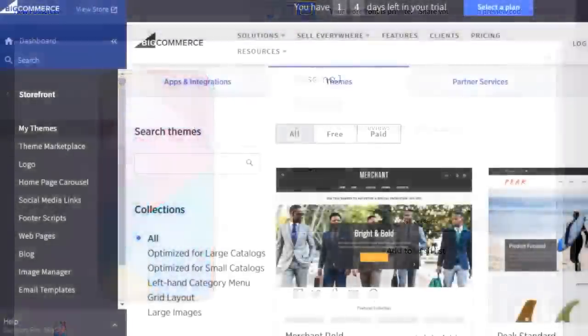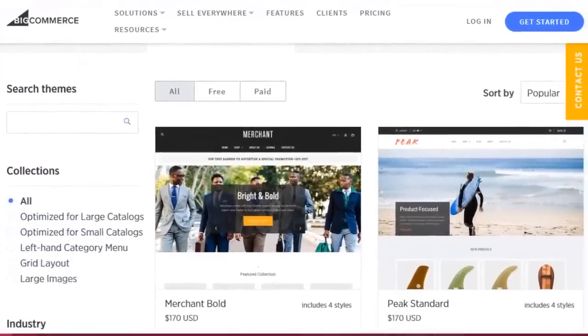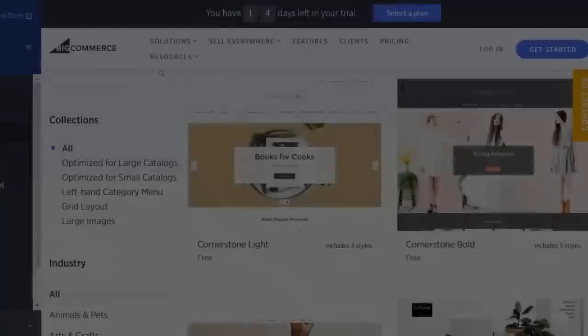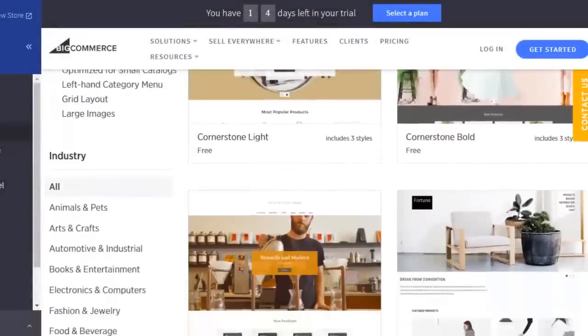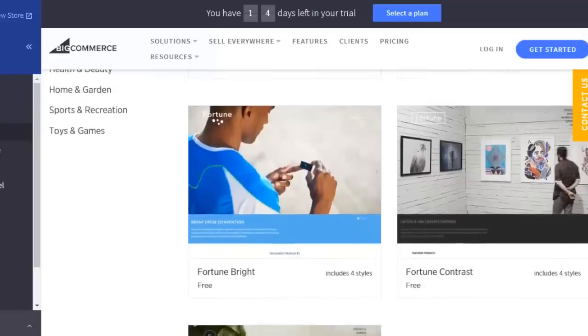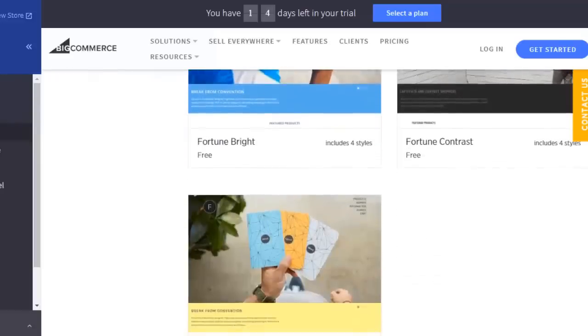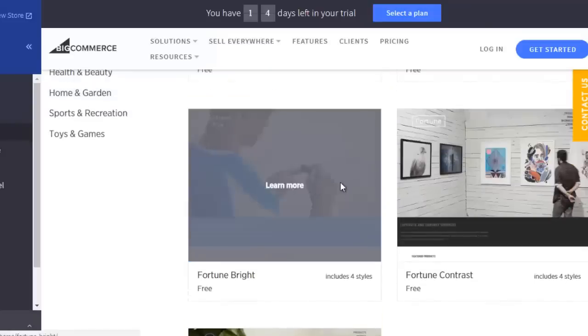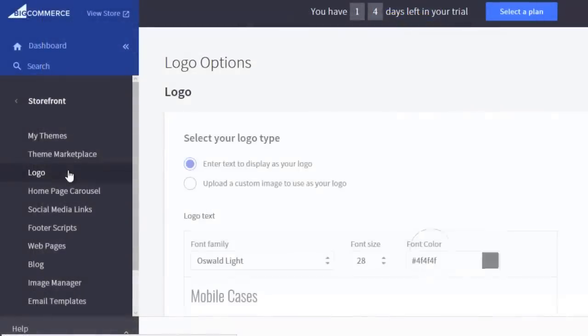BigCommerce offers a wide variety of themes, so that no matter what type of products you're selling, there is a theme that can work for you. Though most themes cost extra, there are a limited supply of free themes you can use and customize. Managing these templates can be a bit confusing, because you need to set almost all the features — like logo, sliders, and web pages — in the main panel.